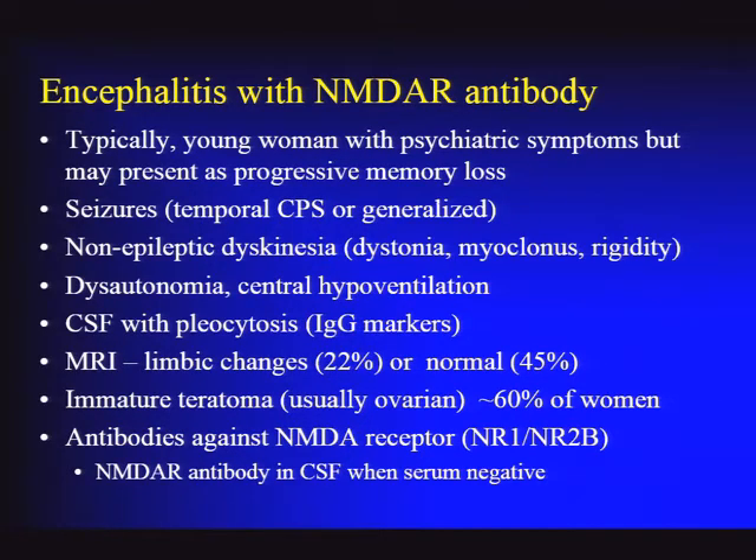The antibodies are against specific NMDA receptor types. Importantly, serum NMDA receptor antibodies can be useful but have lower sensitivity. The more sensitive test is to look for these antibodies in the CSF—that is the requirement. If you're thinking about the diagnosis, you really need CSF NMDA receptor antibodies.